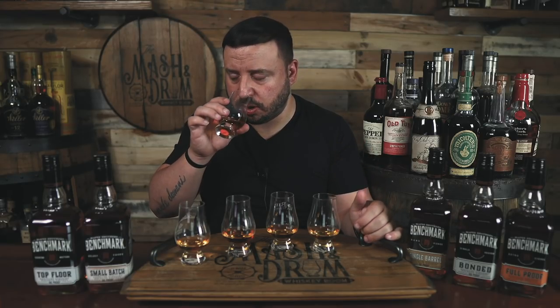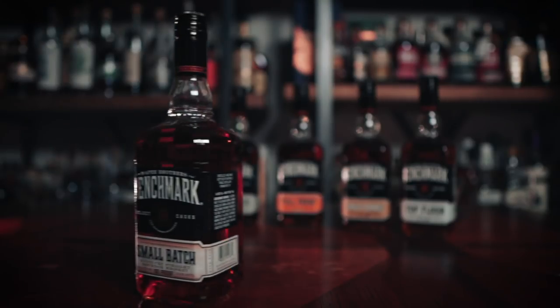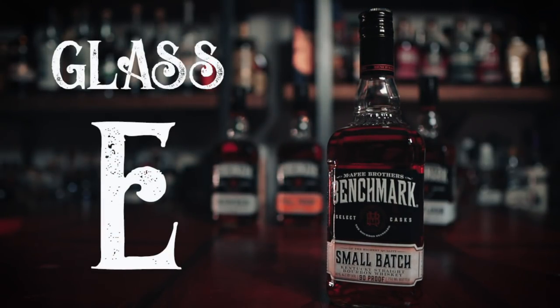Number five might be even lighter on the nose than number four — very orange, very light caramel. These two are very similar, though there's a little bit more spice on this one and a little bit of that honey is still there. On the palate not much going on in this one either. I would venture to guess these last two are pretty low in proof. I don't know which one I like better between the last two, but this last one might be my least favorite — there's really not a lot going on.